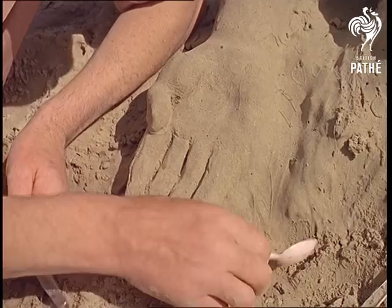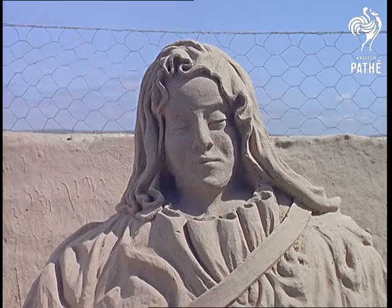Yes, this is real handiwork by the man with talent at his fingertips. For Fred insists on using only sand and seawater. Any other ingredient, he says, will be cheating.